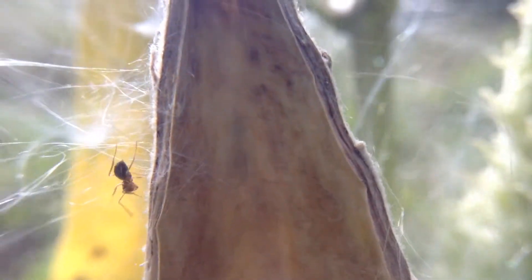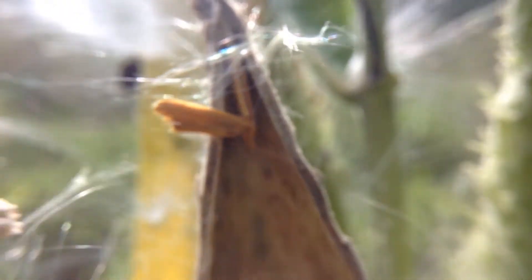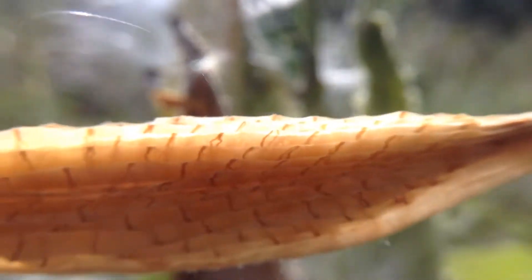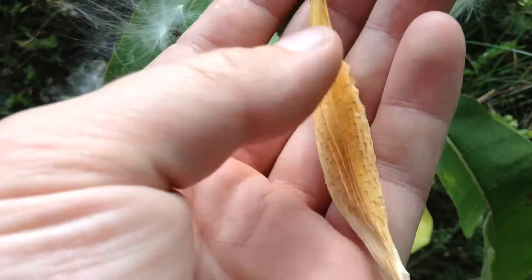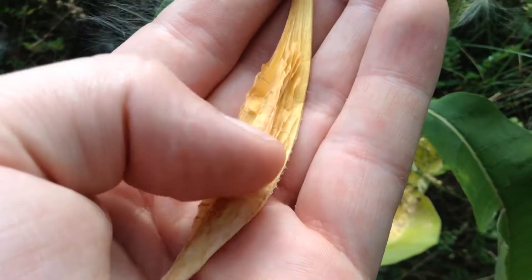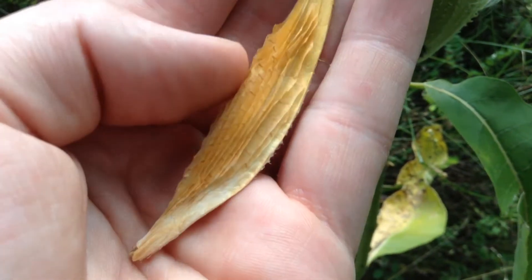Once they've lost all their seeds, they're just an empty shell. And this little interesting interior piece — I'm guessing this is what the seeds grew on. It's kind of cool, it's really soft, like paper, like really thin paper.